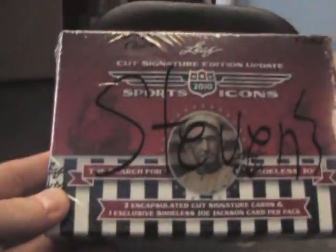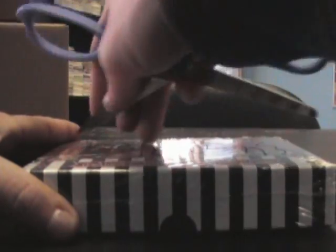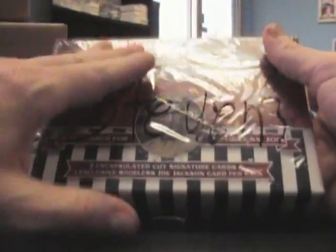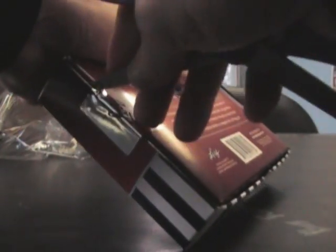Steven, I signed there going as I pulled out of case — this is the top, bottom right. First look here: 2010, it's two encapsulated cuts in this, plus if you get super lucky you get that redemption to get the Shoeless Joe Jackson. I think one's been found, from what I've heard.